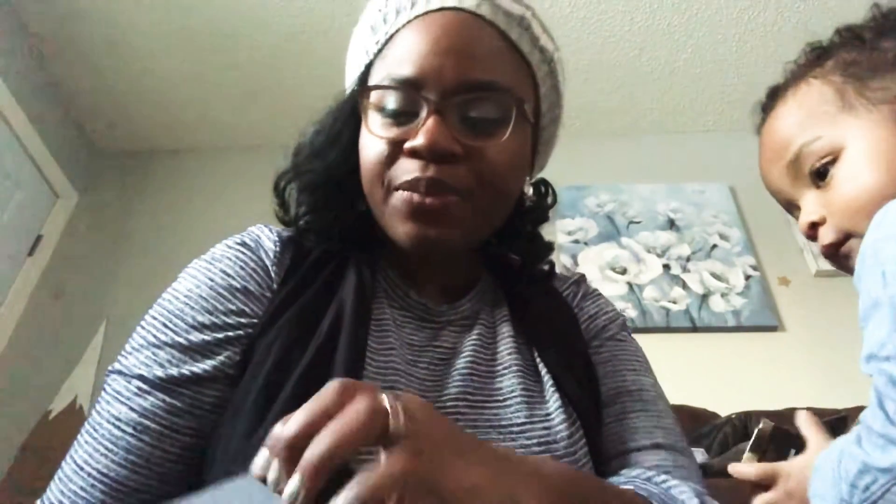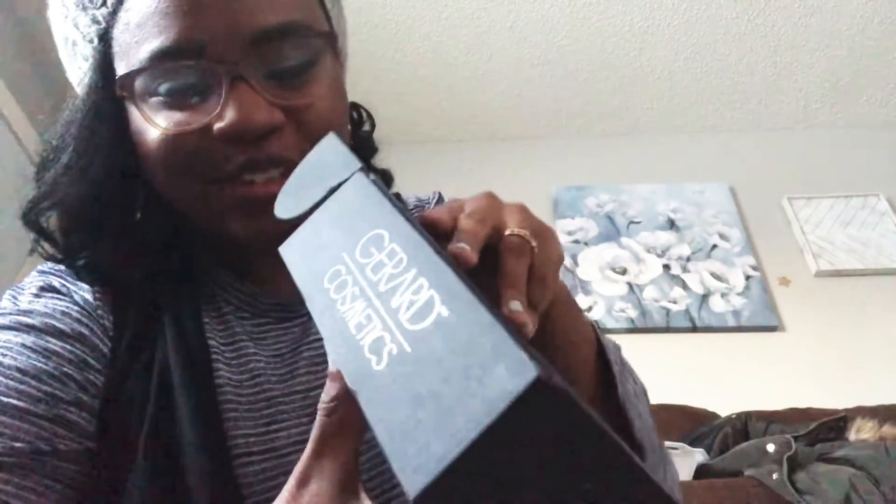Hey y'all! I hope that you're having a great start to your weekend or end of your weekend, whenever you guys are seeing this video. I just received this Gerard Cosmetics mystery box and I wanted to open it with you guys, so here we go!